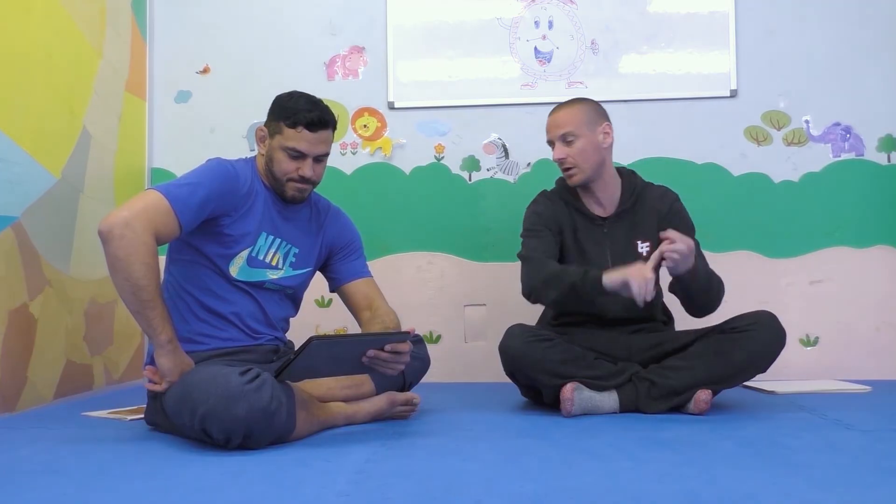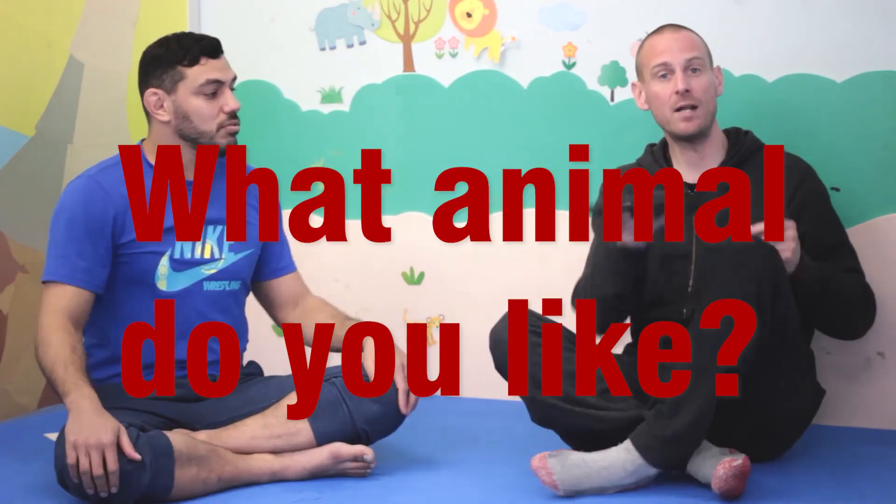What animal do you like? Which one do you like? Do you like the bear, or the gorilla, or the crocodile, or the lion, or the wolf? I think I like the gorilla. It's very cool. How about you, Simon Sensei? I like the bear. The bear is very cool. How about you? What animal do you like?